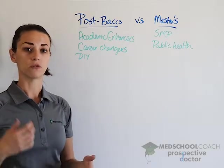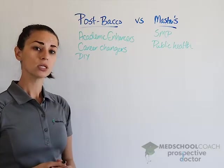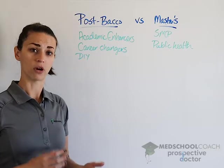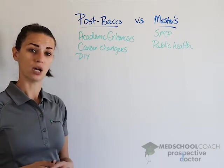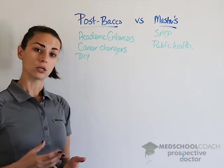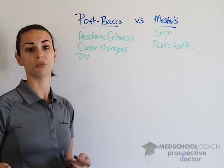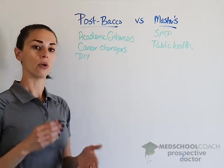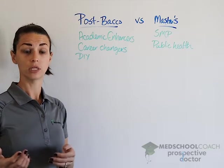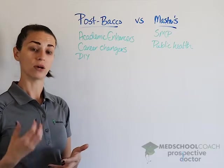There are a few different types of postbac programs and a few different reasons why someone would choose one over another. The first type is academic enhancers. This program is designed for pre-meds who did not perform very well in undergrad but already have most of the prerequisite courses for medical school. In the academic enhancer program, they understand you have that prerequisite foundation but need to increase your GPA to be competitive. You'll likely take higher upper-division science courses that will build upon that foundation and raise your GPA.